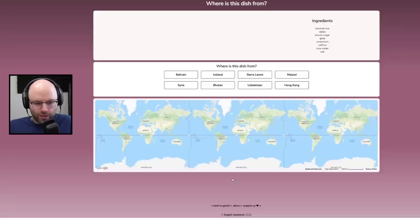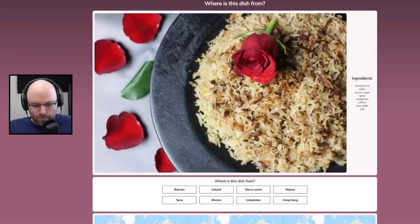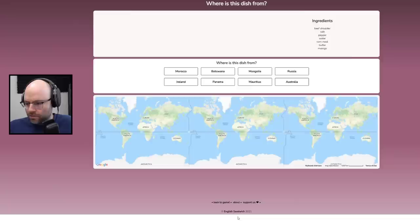There's a rose on top of this dish. Basmati rice. Very simple. This is Bhutan. Bahrain — same day.